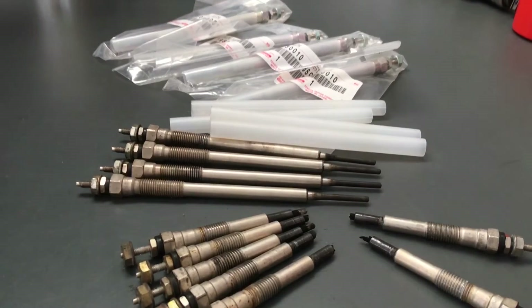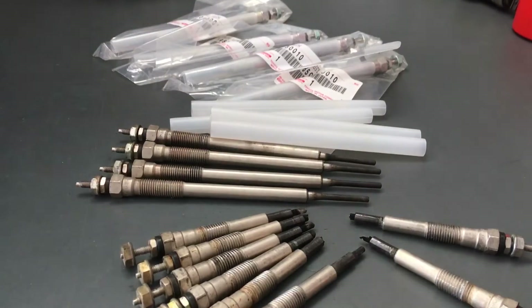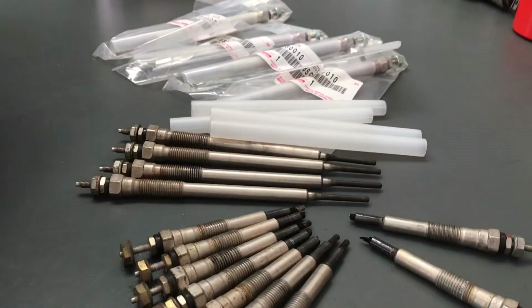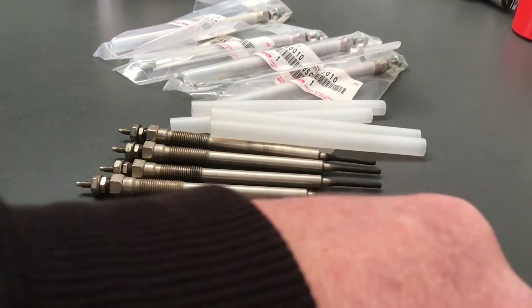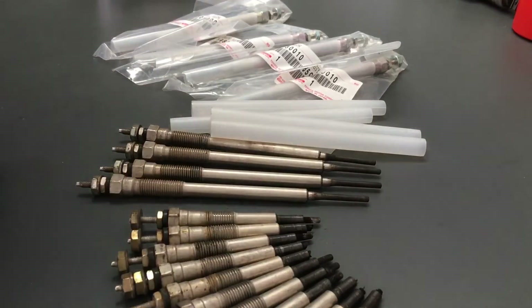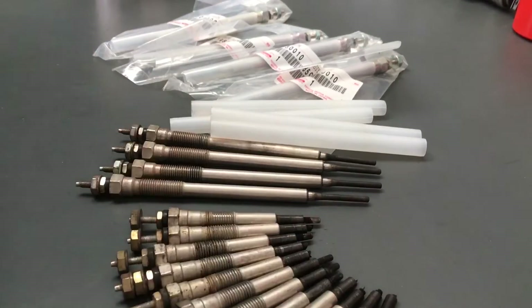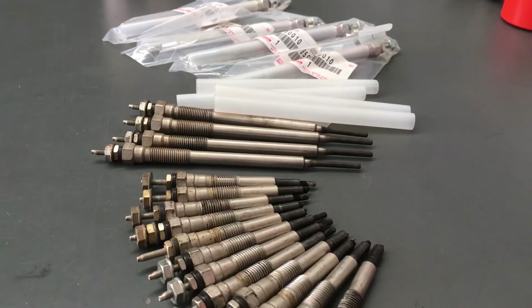So this is relevant for both 1kz and 1kd - don't be confused. If you've got a 1kz or a 1gr, they're all totally different problems, they've all got their issues. So we'll just line up those glow plug tips there so you can get an idea of what's going on - there's a few broken, a few not. That gives you the picture.